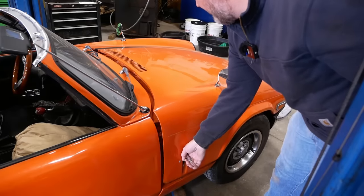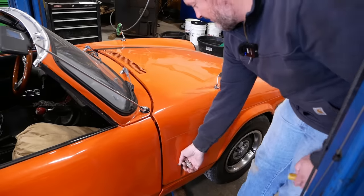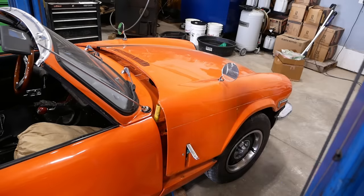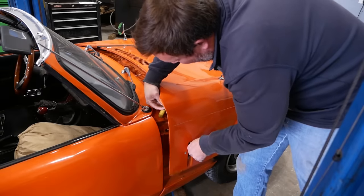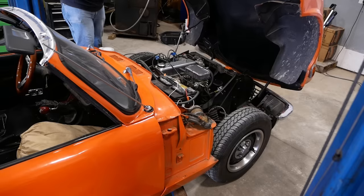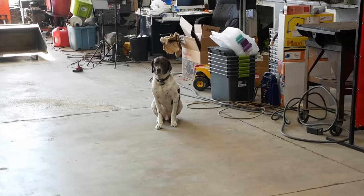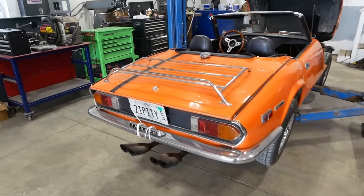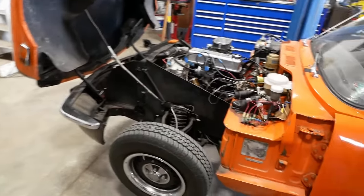There's some trick for opening the hood — sorry, the bonnet — but I can't remember what it is. Max is not impressed. I think this is the smallest car I've ever had on my lift. If you haven't figured it out, it's got a big oil leak. Like a big oil leak.